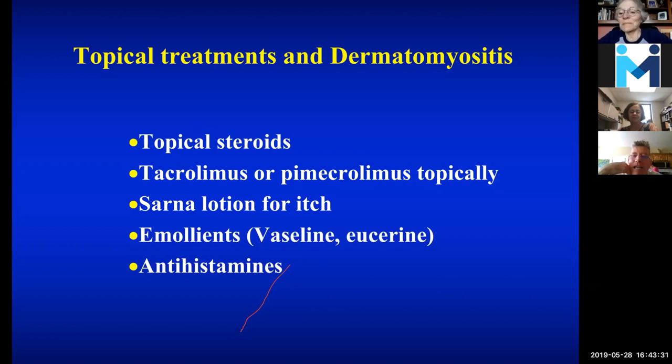A question about low-dose naltrexone (4.5 mg) for dermatomyositis: there's a lot of interest in naltrexone, but we don't have a lot of data in terms of dermatomyositis. I have patients that are on it that are still quite active, so I can't really comment because I don't think it's been studied very carefully.